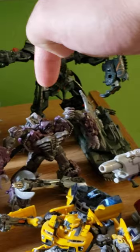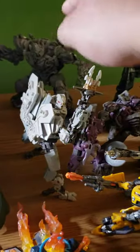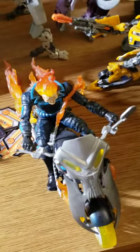This is the Dark of the Moon Shockwave, the Studio Series Brawl, Studio Series Starscream and Megatron. I actually got all three of these Studio Series figures together and I got them for such a good deal at Toys R Us a couple of years ago.